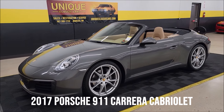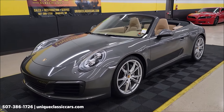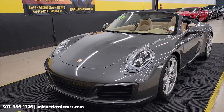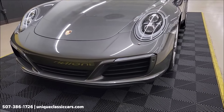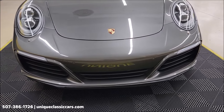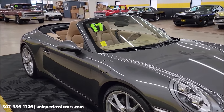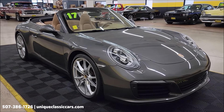Check out this import here at Unique Classic Cars — it's a 2017 Porsche 911 Carrera Cabriolet, clean Carfax, no accidents, indicated actual miles just shy of 32,000. Under the hood is the 3-liter twin-turbo aluminum six-cylinder, paired with the optional seven-speed automatic transmission — a $3,200 option on the window sticker. Exterior color is Agate Gray Metallic and interior is Luxor Beige.